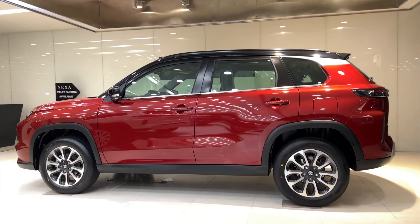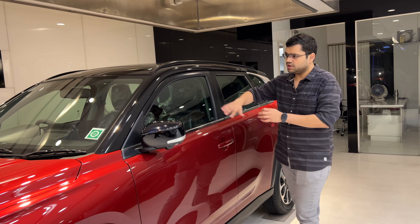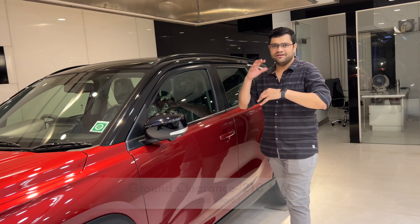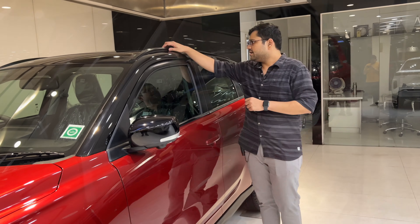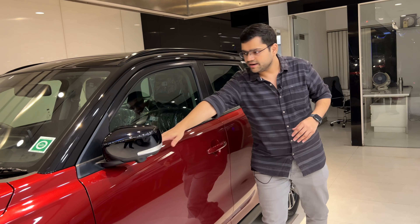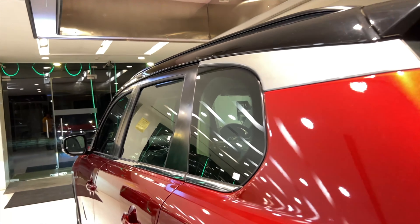This car is available in black and red-black color options, giving it a classic look. It has a 360-degree camera with LED indicators, roof rails, and looks very sporty. The belt line runs up till the end of the car.